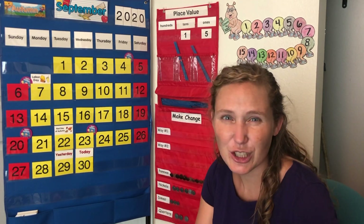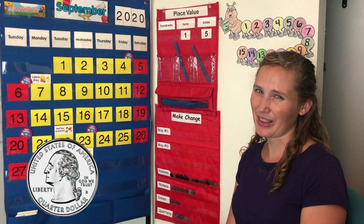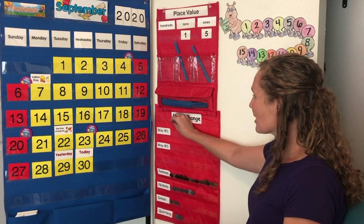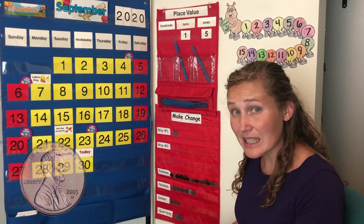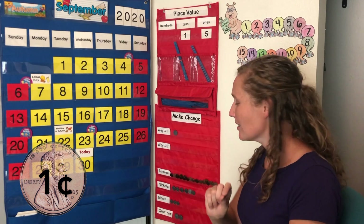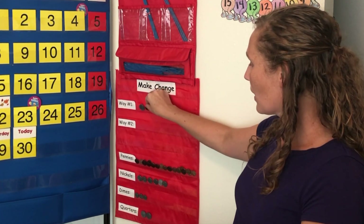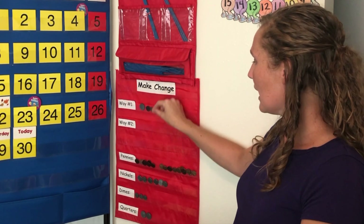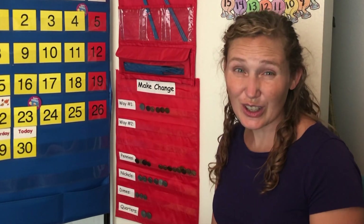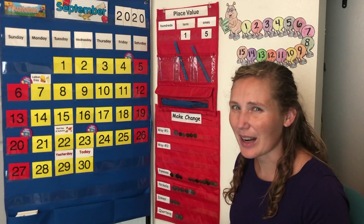Are you ready to make change with me? Would you like to use a quarter? How much is a quarter worth? A quarter is worth 25 cents. So let's start with a quarter. We could use pennies next. A penny is worth one. So our quarter worth 25, 26, 27, 28, 29, 30. One quarter and five pennies makes 30.